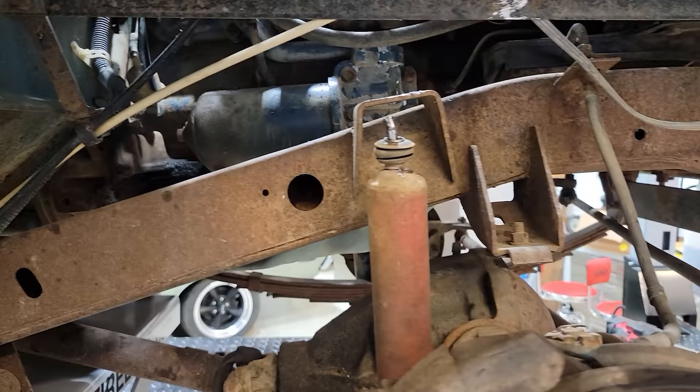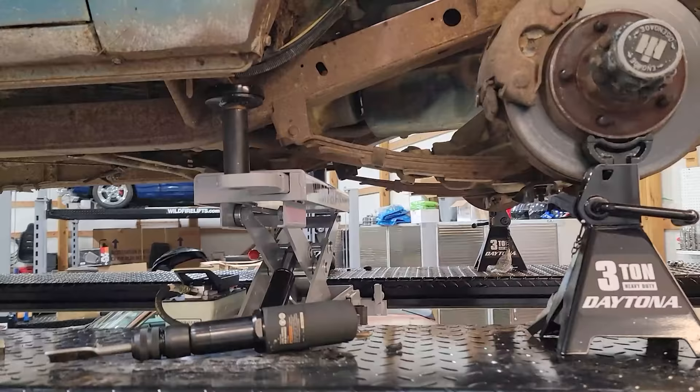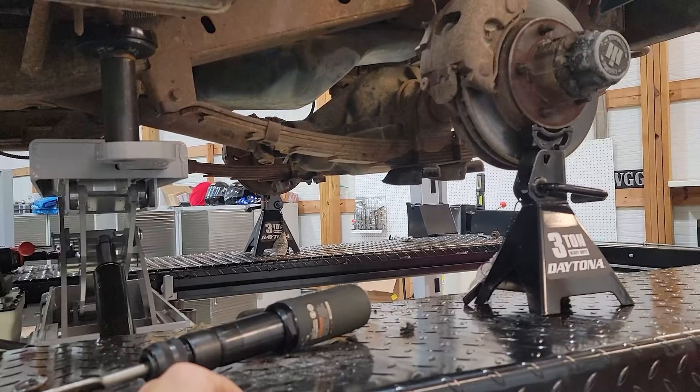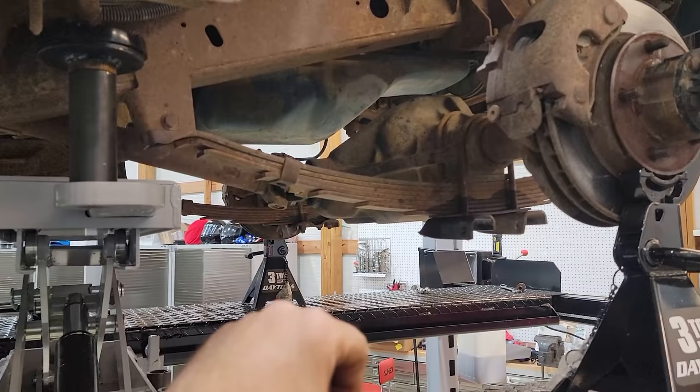Seventeen hours later, let's go ahead and take the springs off. Now here's how I got this rigged up. You guys obviously could do this in your driveway or garage with jacks and some blocks. But since I'm using a lift it's a little bit different. If you're doing it on the ground, you would support the axle, get the springs out of the way, put your new springs in, and bring that back up to the axle or let your axle down into the spring.